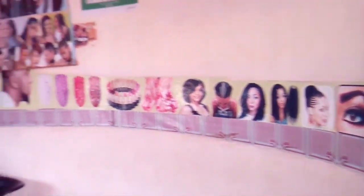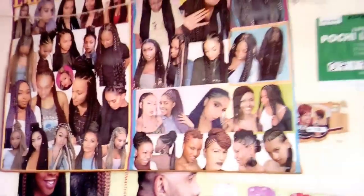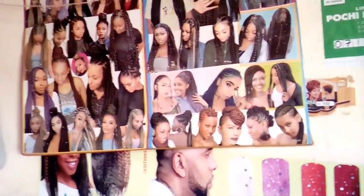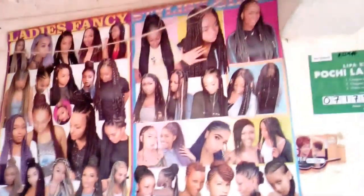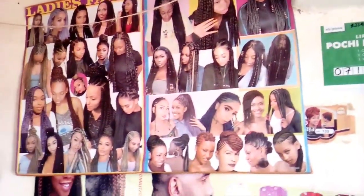Here is my payment area where people come to pay. And as you can see, when people come and they don't know any hairstyles they can do, I refer them to choose from this chart where you can choose any kind of style you want.